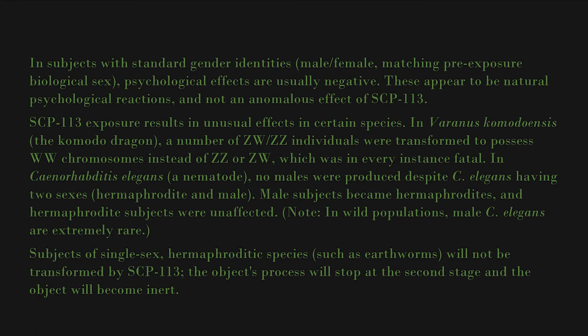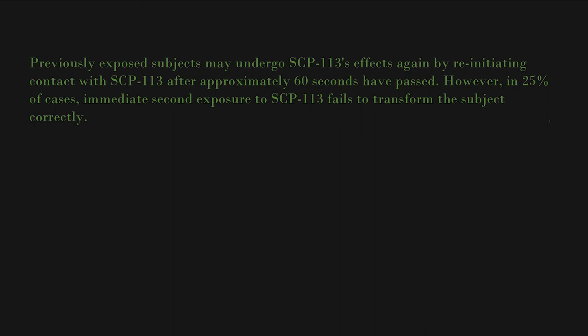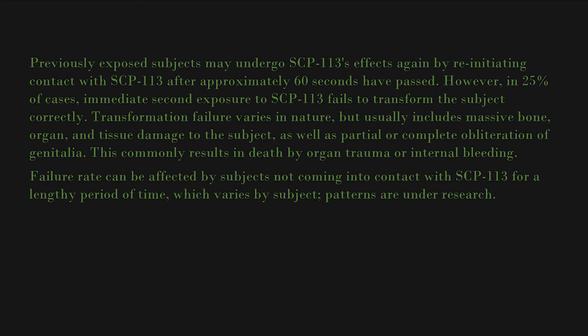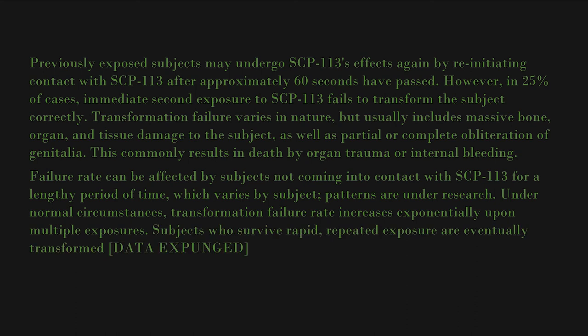Subjects of single-sex hermaphroditic species such as earthworms will not be transformed by SCP-113; the object's process will stop at the second stage and the object will become inert. Previously exposed subjects may undergo SCP-113's effects again by re-initiating contact after approximately 60 seconds. However, in 25 percent of cases, immediate second exposure fails to transform the subject correctly. Transformation failure usually includes massive bone, organ, and tissue damage, as well as partial or complete obliteration of genitalia, commonly resulting in death by organ trauma or internal bleeding. Failure rate increases exponentially upon multiple exposures. Subjects who survive rapid repeated exposure are eventually transformed in ways that are data expunged, and further anomalous elements continue to appear as exposure count increases.